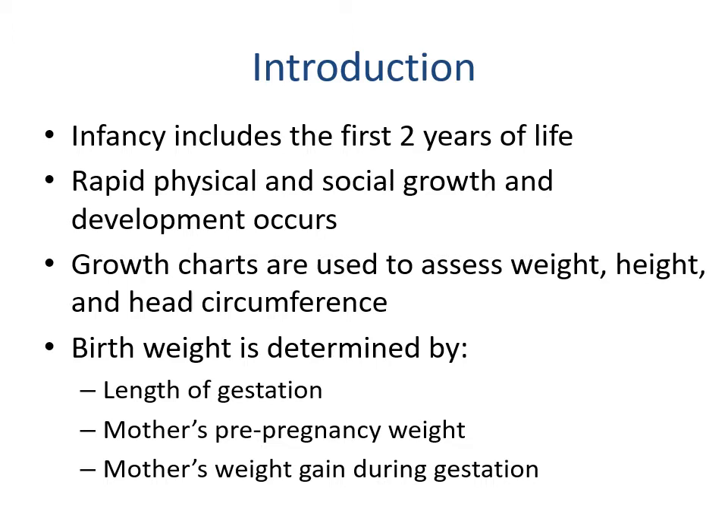Infancy includes the first two years of life, which is a time period of rapid physical and social growth. We use growth charts to assess weight, height, and head circumference. The baby's birth weight is determined by the length of gestation, mother's pre-pregnancy weight, and mother's weight gain during gestation.